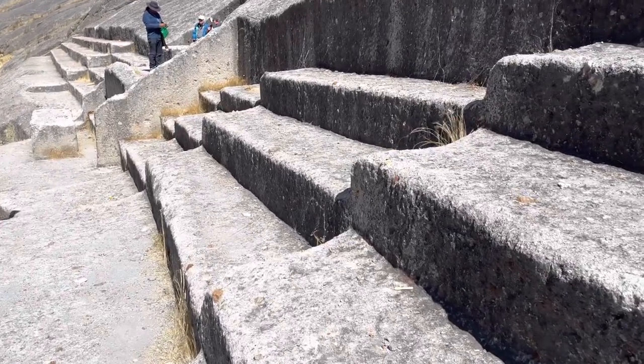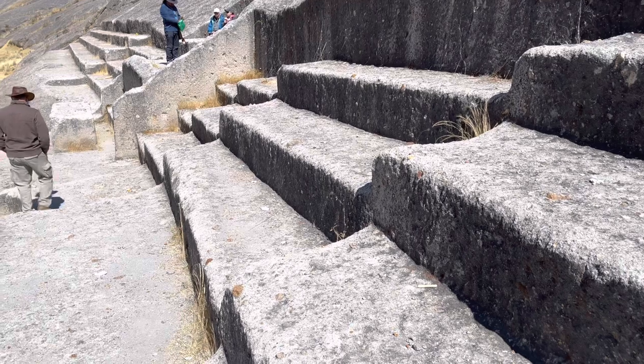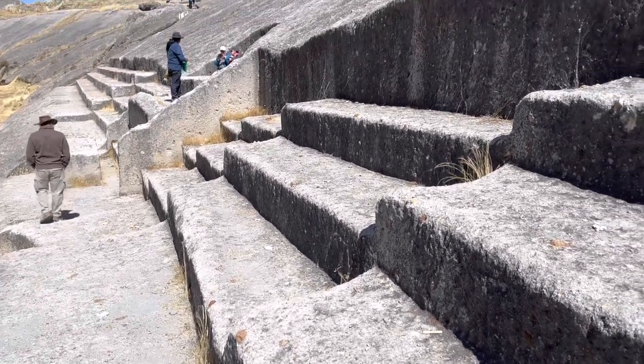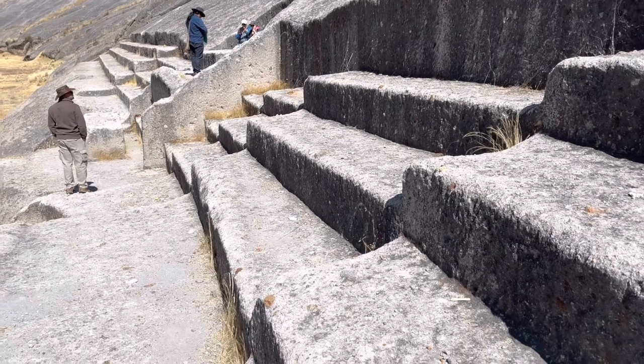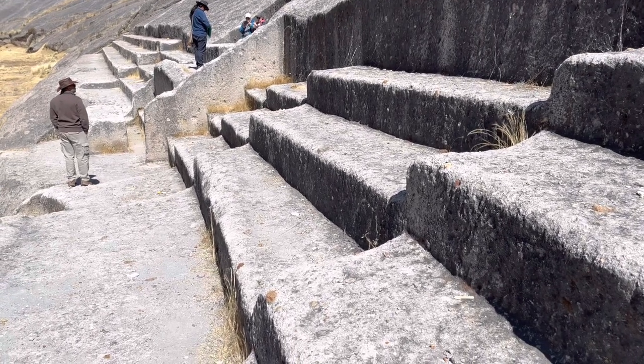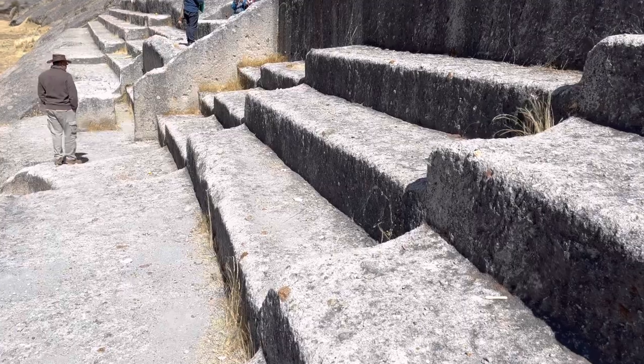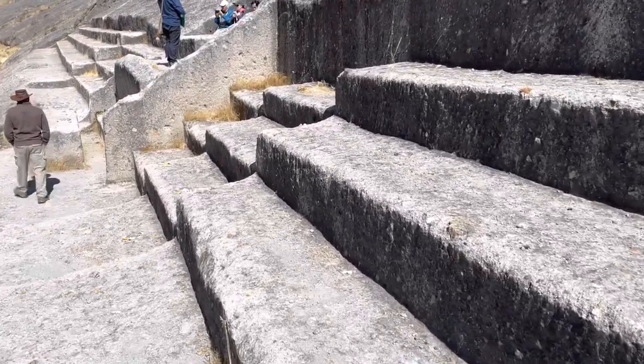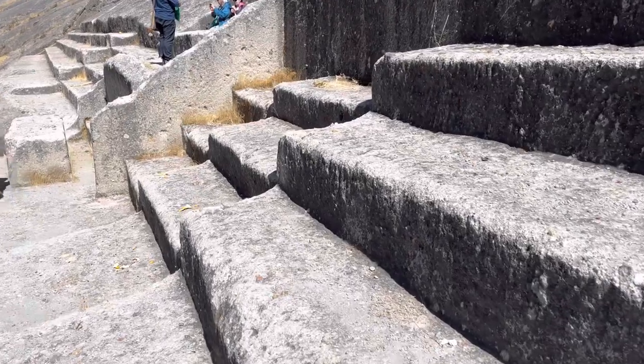We do see the number three repeating itself, as in these seating arrangements or stairs. And three was the sacred number to the Inca, so that's one possible link to the Inca, but that's not really enough information to necessarily make that the case.